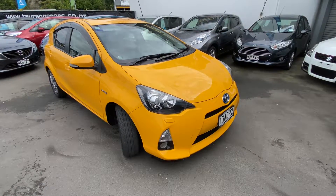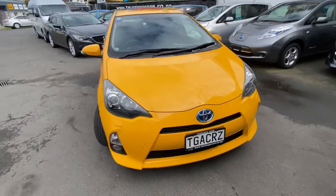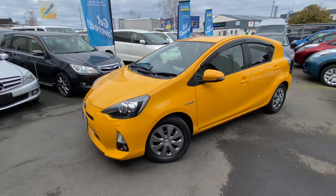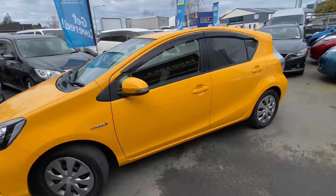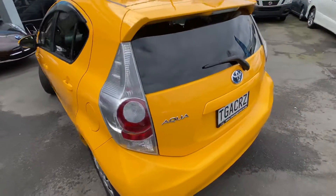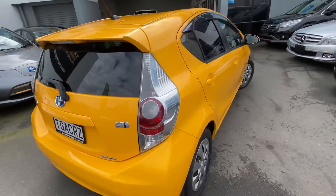Hi, this is Jono Tearunga Cars. Today we're having a look at this 2013 Toyota Prius Aqua, or Prius C as it's known here in New Zealand. This one's in a really nice canary yellow color — tidy car, it's done 115,000 Ks. Great value for money.